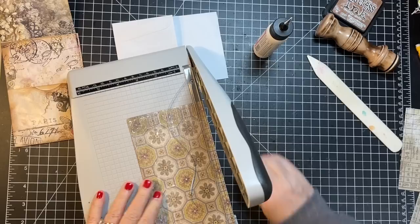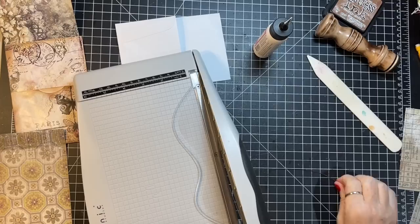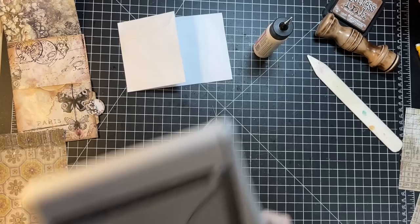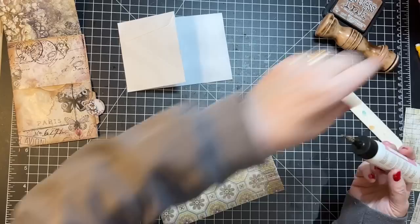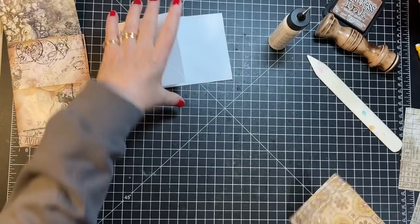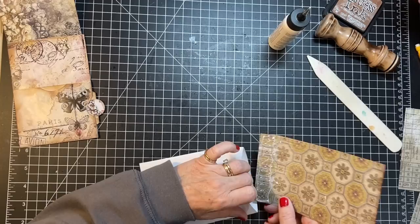I don't know that that's enough either — probably getting glue on my cutter, yes I am. Got it, all right, let's try that again. And our glitter glue dries so fast. I'm thinking this one will be the one that goes in my idea journal.